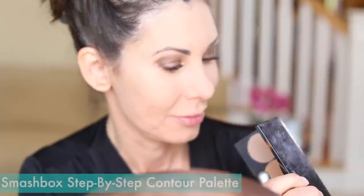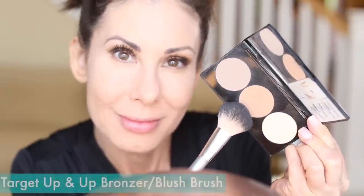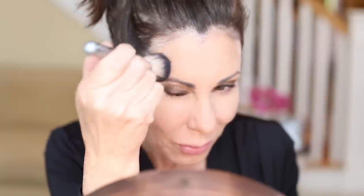Moving on to bronzer and contour. I love this palette by Smashbox — there's a bronzer shade and a contour shade and I use everything in this palette. Starting in the middle with the bronzer, I want to give my forehead some color — make sure you tap off the excess — as if the sun would have hit it. I really focus on the two sides. I don't have a really large forehead, so I don't need to do a lot of contour up there; I just like to give it a little bit of color.